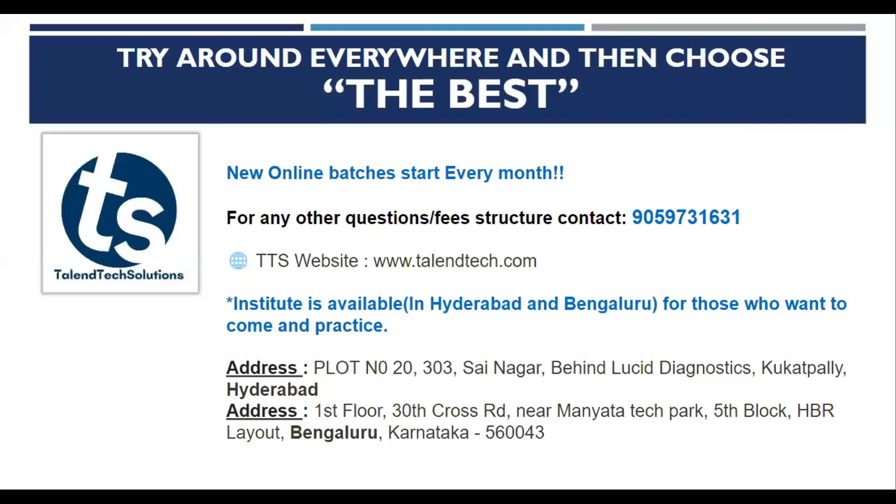You can try around and choose the best option for you. If you are new to this industry and want to learn more about Talentech, we would suggest you call on this number. Our batches start every month and we would be able to guide you. We also have offline institutes in Hyderabad and Bengaluru where you can visit and choose to join any of our courses.